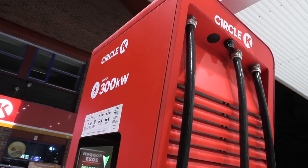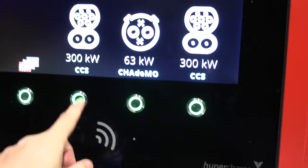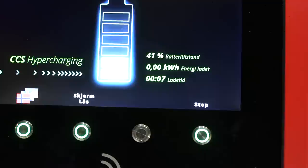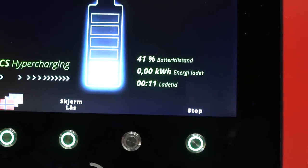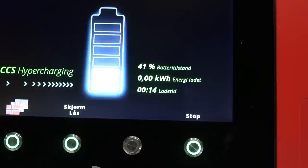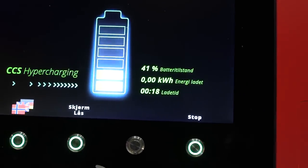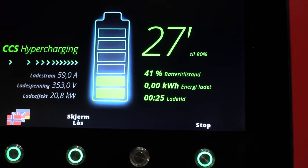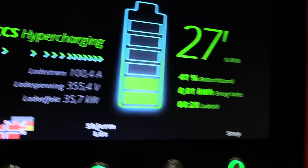Here we have the Circle K hypercharger. Most cars you have to stop before plugging in, but I think with the Aria you can plug in while it's running and just show the RFID card to start charging. It's a little misleading reading the charge rate because we're also running the HVAC.